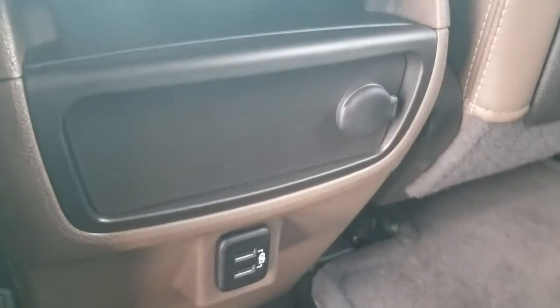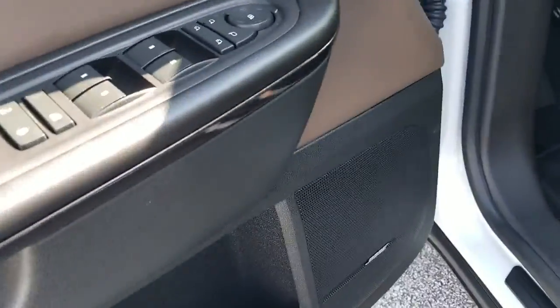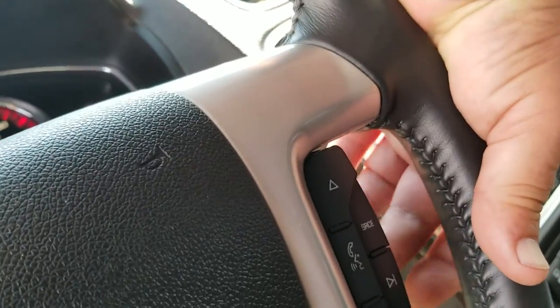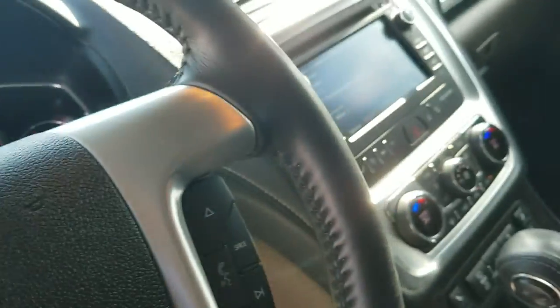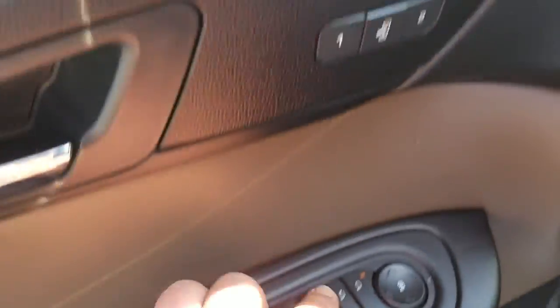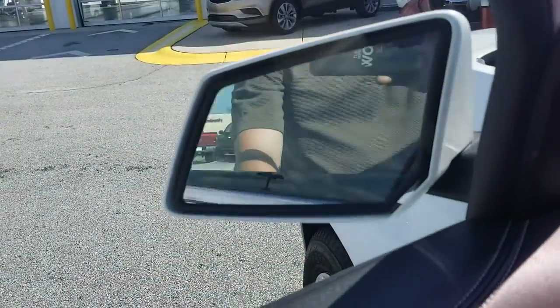It has a dual moonroof, and climate control and radio stations right here in the rear. Premium Bose stereo system — as you can hear, we'll turn that down a little bit. Right here behind the steering wheel you have power for everything, including power folding mirrors, which I think is an awesome feature.